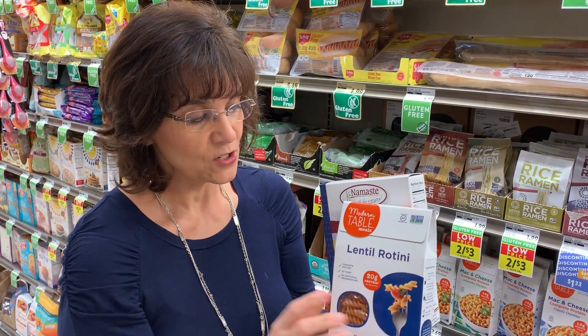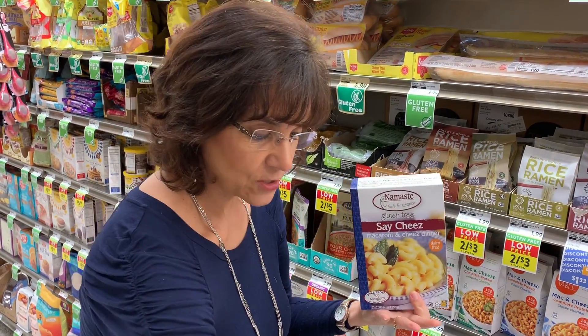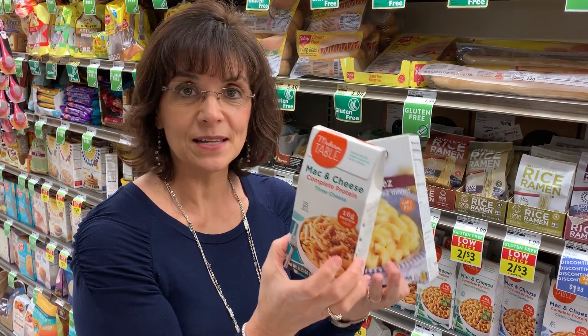Then we have a third one I found. This one has five grams of protein and only three grams of fiber. The key ingredient in this one, once again, is rice pasta. So if you can choose a macaroni and cheese, I would go with the first brand or a brand similar to it, because they're using lentils for their pasta.